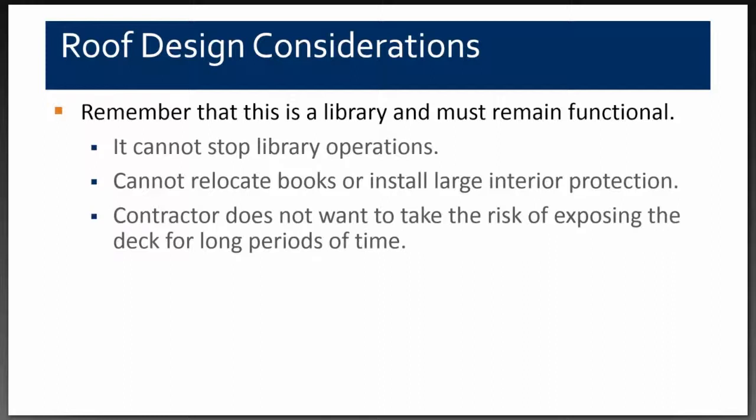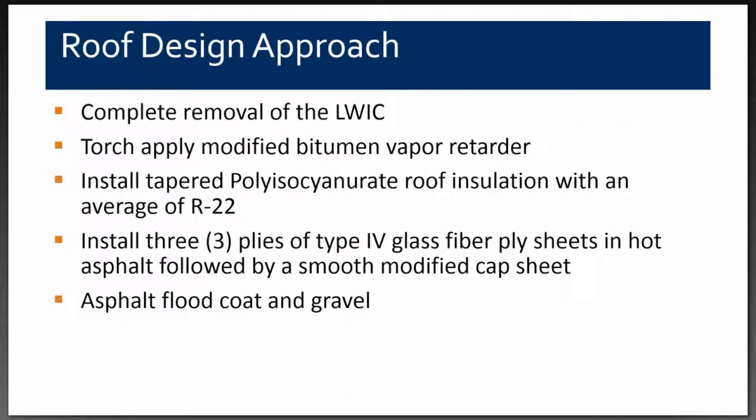After considering all situations, we decided to remove the existing lightweight concrete down to the structural concrete deck, torch-apply a modified bitumen vapor barrier, install tapered polyiso insulation with an average of R-22, install three plies of Type 4 fiberglass plies in hot asphalt, followed by a smooth modified cap sheet. The owner decided to add an asphalt flood coating and gravel.